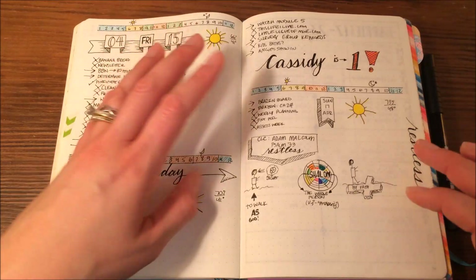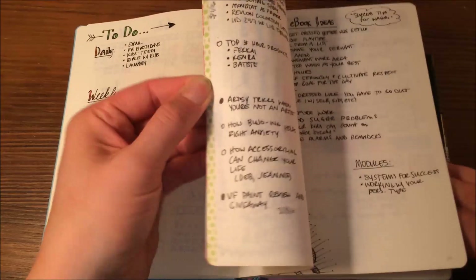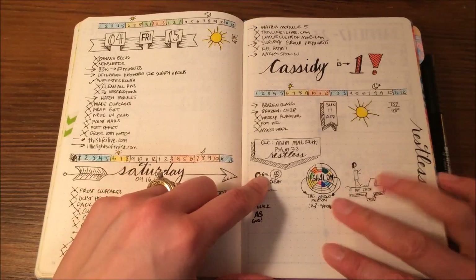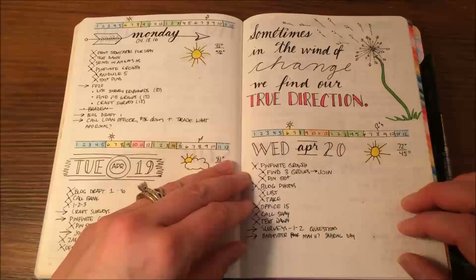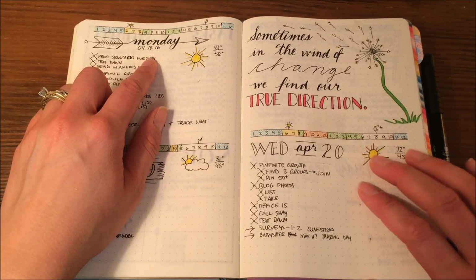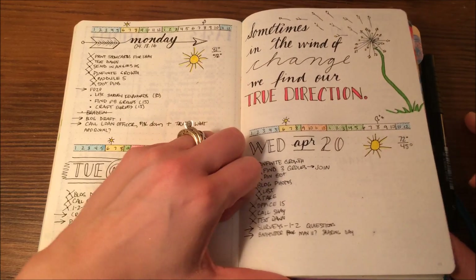Another thing I like about the bullet journal is that you just put stuff in as you come to it. When you're going day by day, here I had notes from a sermon and I just popped them right in here. And another thing you can do is add art — something significant happened on this Monday and I wanted to process it and commemorate it. So I created this art; it says 'sometimes in the wind of change we find our true direction.'